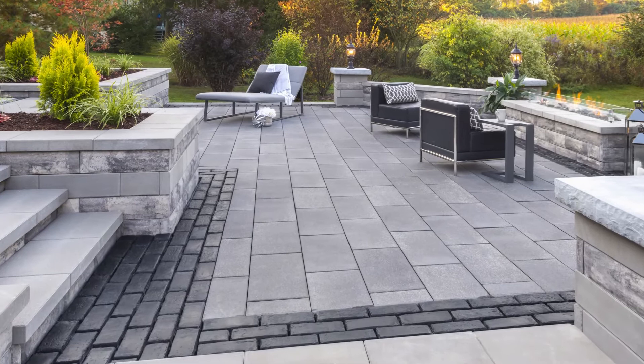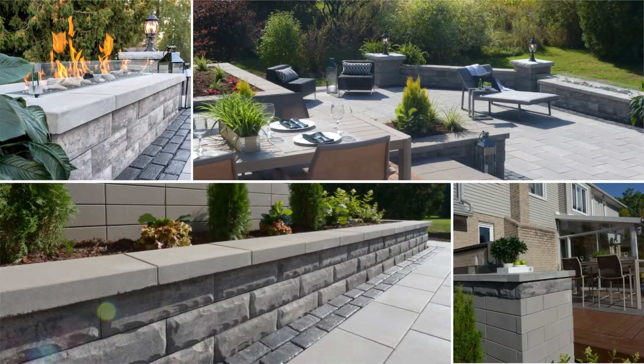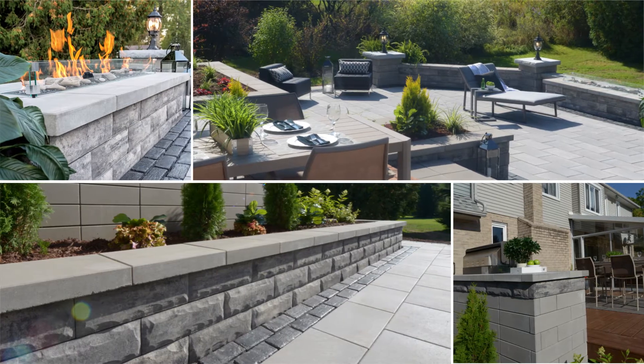Intelligent design, optimal size, and versatility beyond any other wall system makes Ucara a game-changer for the hardscape industry.